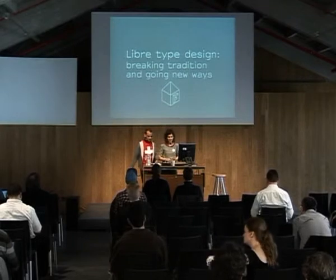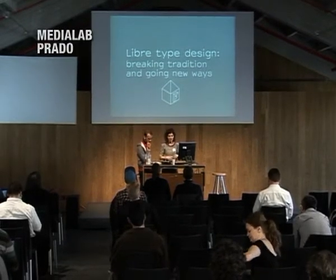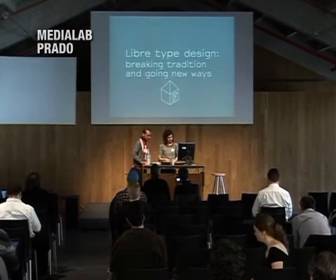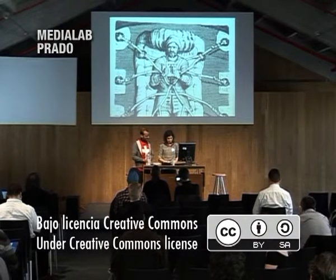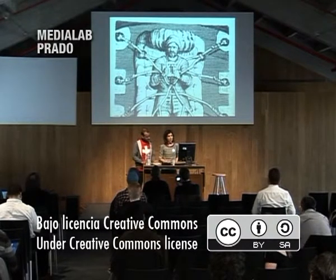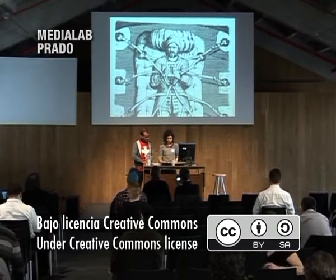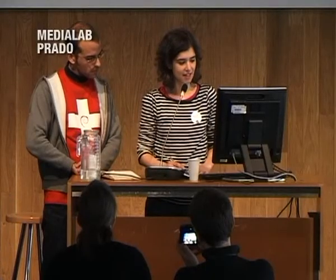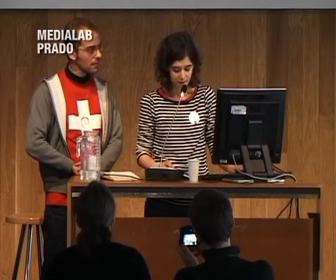Last year we gave a talk at the LGM about LibreTypography and our excitement with the new developments — the @font-face property, Google Web Fonts, and all that. But now, one year later, we would like to talk about the goals and how we can push LibreTypography further and create an ecosystem and a way to keep it going.